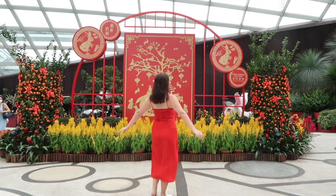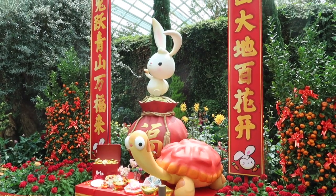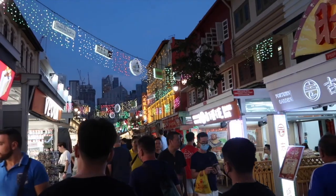So you want to know what Singapore is like during Chinese New Year? Let me show you. Today I'm going to be showing you guys the best places to visit to really see all the Chinese New Year festivities, and let's discover Chinese New Year in Singapore together.